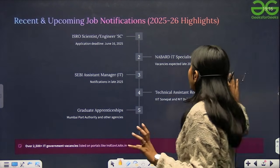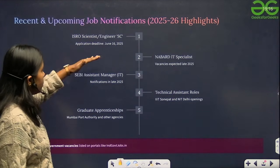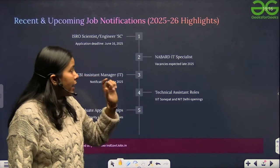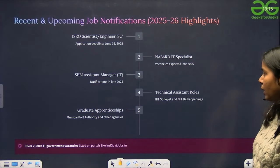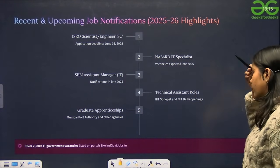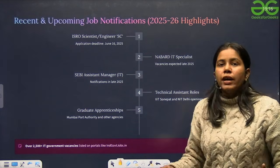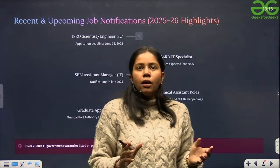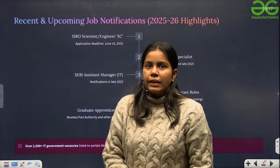Looking at upcoming job notifications for 2025 and 2026: we are expecting ISRO Scientist/Engineer recruitment with an application deadline of June 16, 2025. NABARD IT Specialist vacancies are expected at the start of 2026. Similarly, SEBI is expected to open at the start of 2026. Technical assistant roles at IIIT Sonipat and IIT Delhi, graduate apprenticeships at Mumbai Port Authority and other agencies are also expected. Check their official pages for recent notifications, or subscribe to our channel and we'll keep you updated.